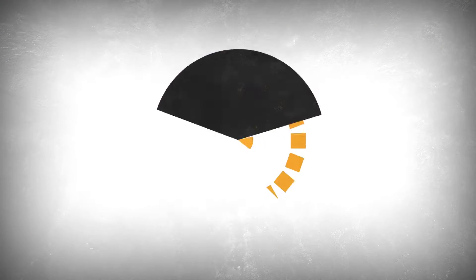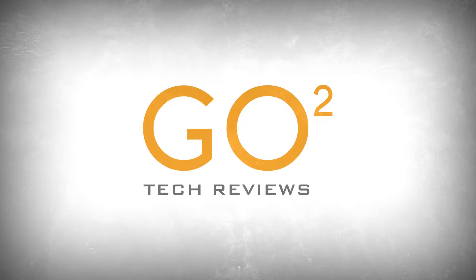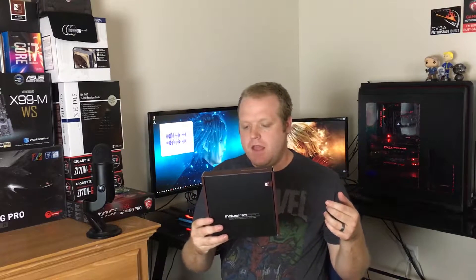The fan we're going to be looking at today is Noctua's NF-A14 Industrial PPC 3000 PWM. Let's take a closer look at some of the specs. It's a 140mm fan with a depth of 25 millimeters, it's a four-pin PWM, and it uses SSO2 bearings.